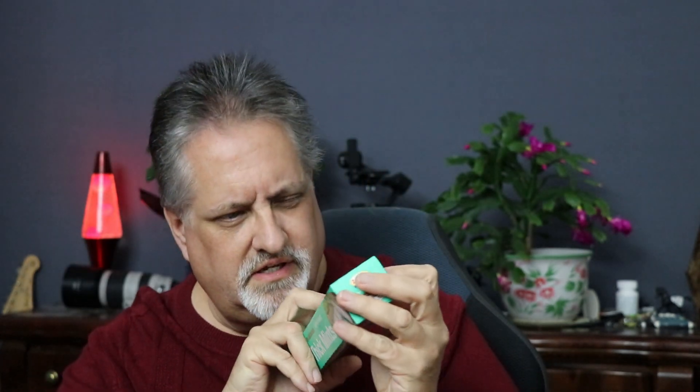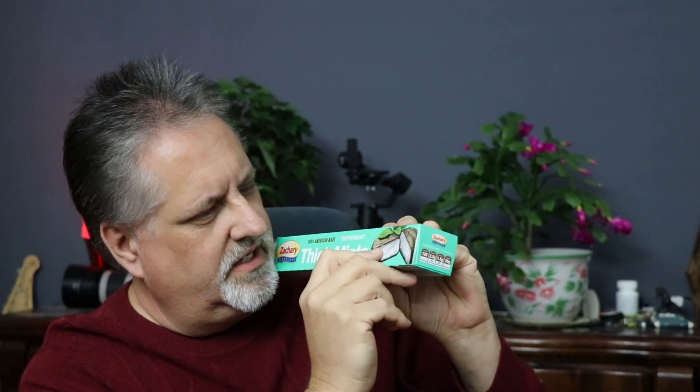They're not the Thin Mint or Junior Mint brand, but these are 100% American-made peppermint thick mints — the Zachary brand. The funny thing is I looked on every surface and could not find an expiration date. There's some white text on white that says 'F1140B,' which I don't know what that code means — that's not a clear expiry date. I thought all kinds of foods were supposed to have an expiration date, but these clearly didn't. You're buying them at your own risk — they're probably not the freshest.